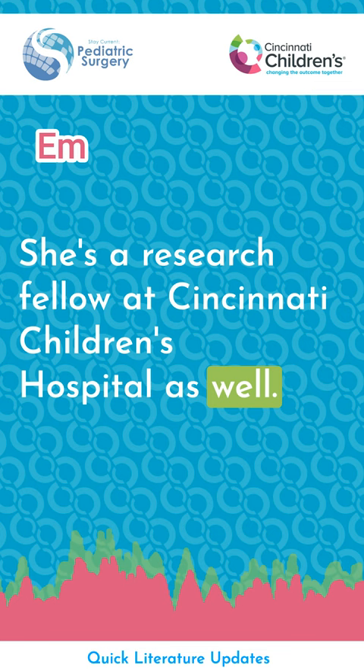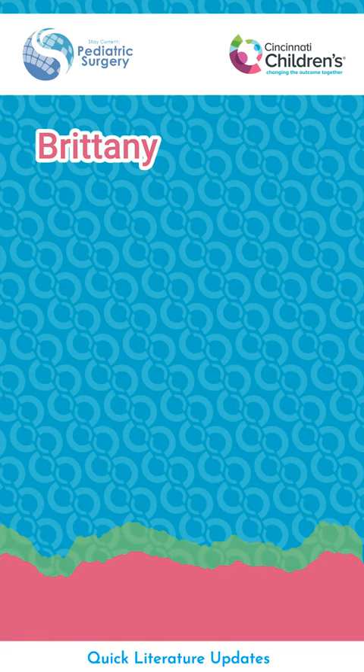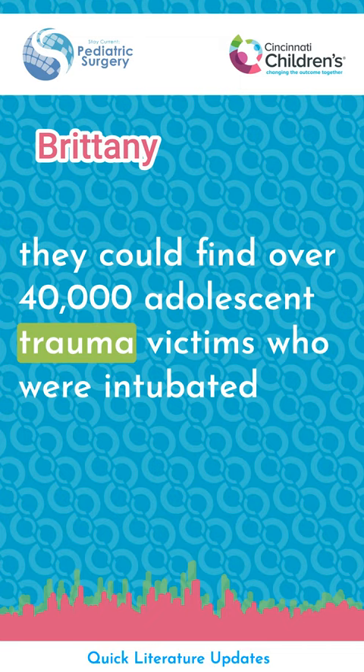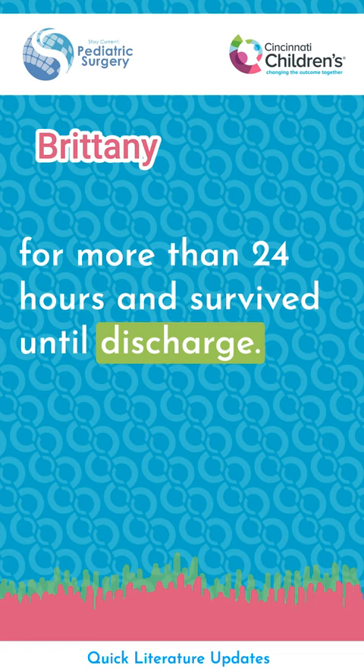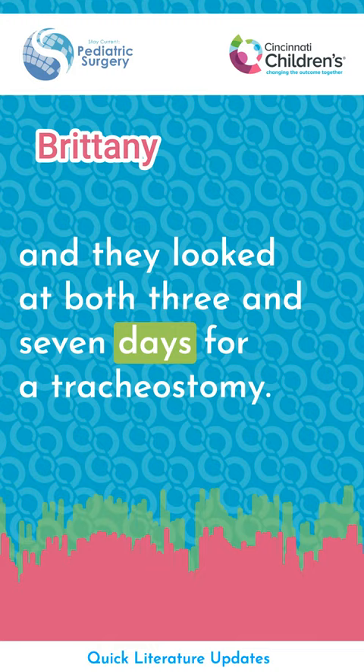The real question here is when should we provide a tracheostomy for adolescent trauma victims following their traumatic injury? The authors looked at the National Trauma Databank, finding over 40,000 adolescent trauma victims who were intubated for more than 24 hours and survived until discharge. They broke subjects up into kids that had a TBI or a non-TBI, and looked at both three and seven days as thresholds for tracheostomy.